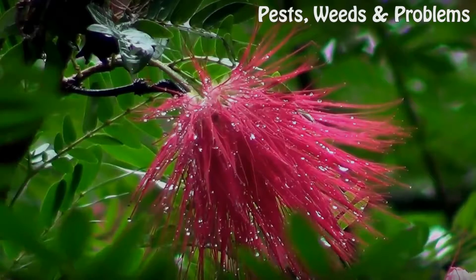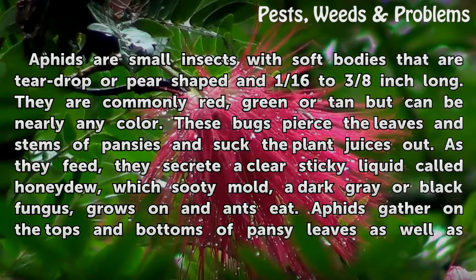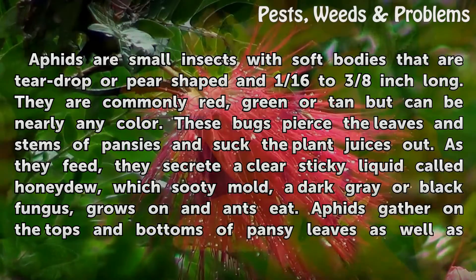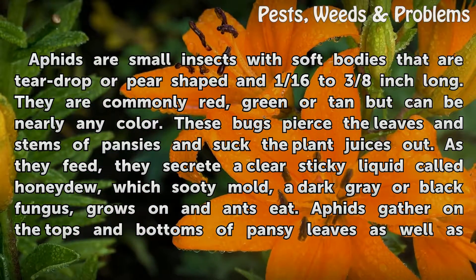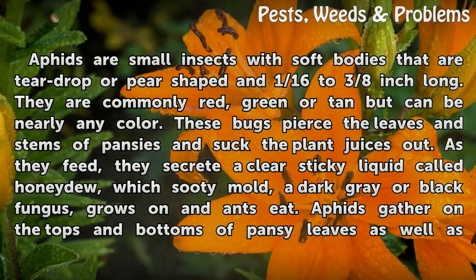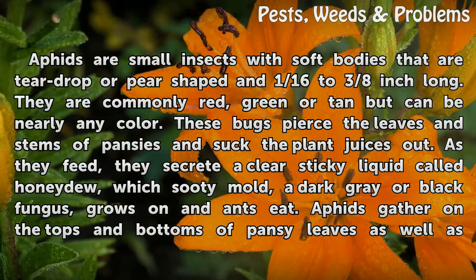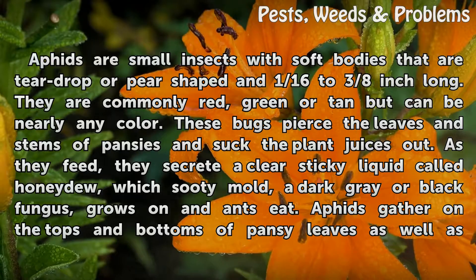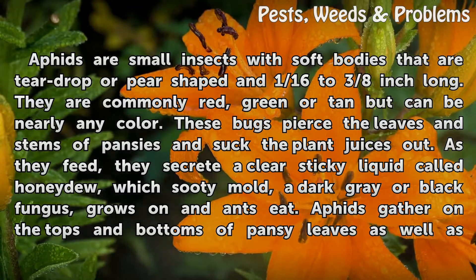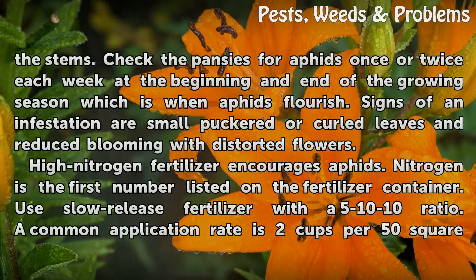Aphids are small insects with soft bodies that are teardrop or pear-shaped and one-sixteenth to three-eighths inch long. They are commonly red, green, or tan but can be nearly any color. These bugs pierce the leaves and stems of pansies and suck the plant juices out. As they feed, they secrete a clear sticky liquid called honeydew, which sooty mold — a dark gray or black fungus — grows on. Aphids gather on the tops and bottoms of pansy leaves as well as the stems.